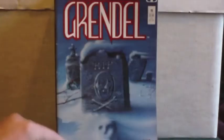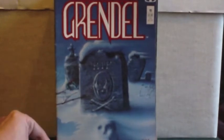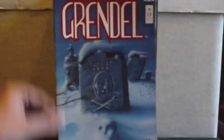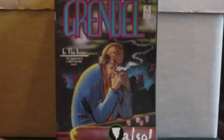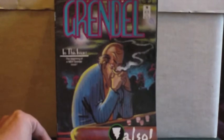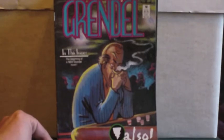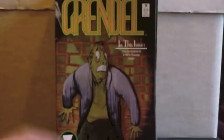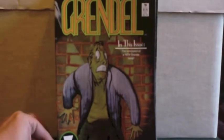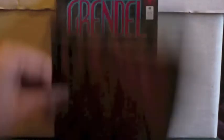I think Matt Wagner has had his hand in every single incarnation of Grendel, because the character is used very differently — especially in Dark Horse — there are a lot of variations on the character and what he represented. Some of these covers are just quite weird and freaky.